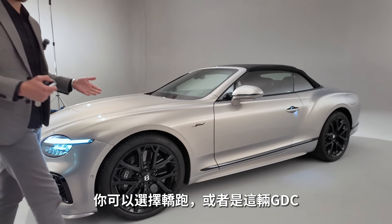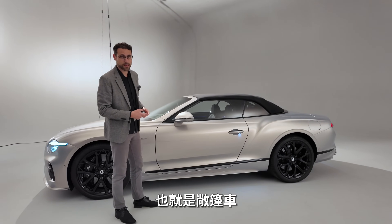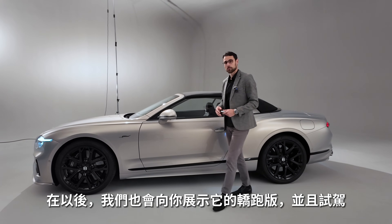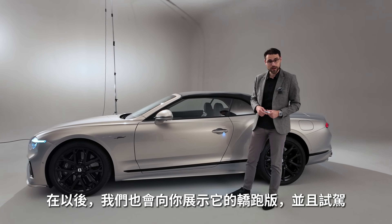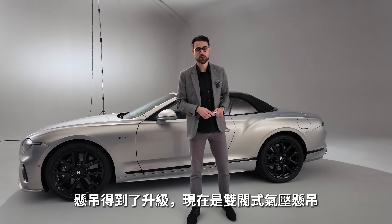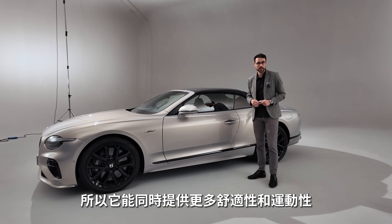You can get it as the Coupé or here as the GTC — this is the convertible, the Cabriolet. At a later stage, we can also show the Coupé and of course drive it. There's a new suspension update here: two-valve air suspension, which is supposed to bring more comfort and sportiness at the very same time.